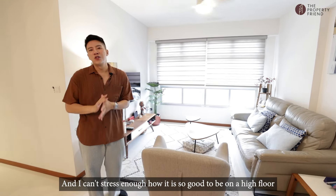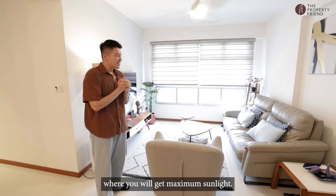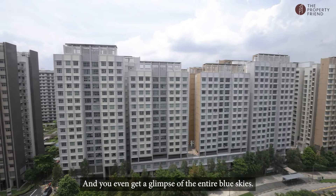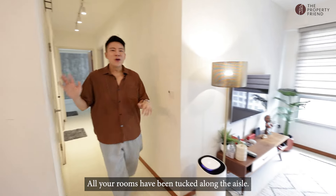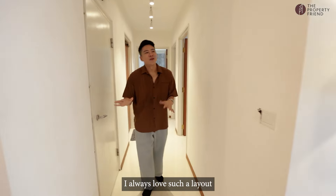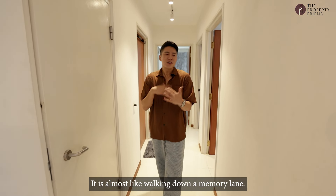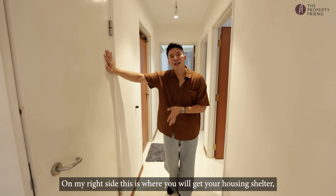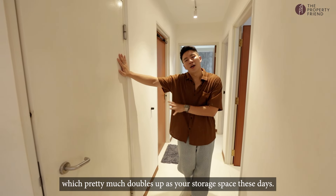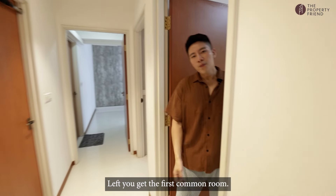I can't stress enough how great it is to be on a high floor where you get maximum sunlight and even a glimpse of the entire blue skies. All your rooms have been tucked along the aisle — I always love such a layout because the long hallway allows you to place all your photos all around, almost like walking down a memory lane. On your right side, this is where you'll get your housing shelter, which pretty much doubles up as storage space these days.